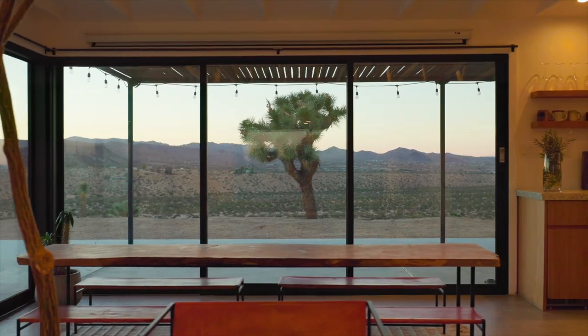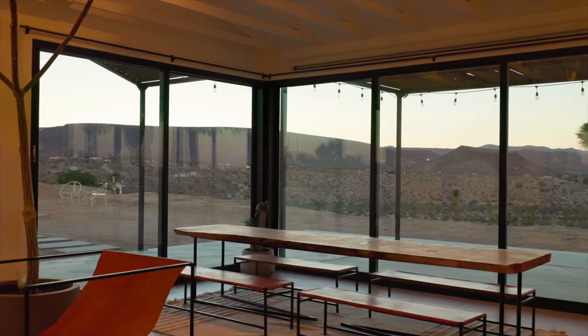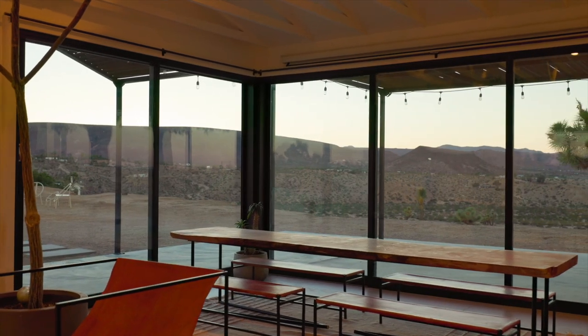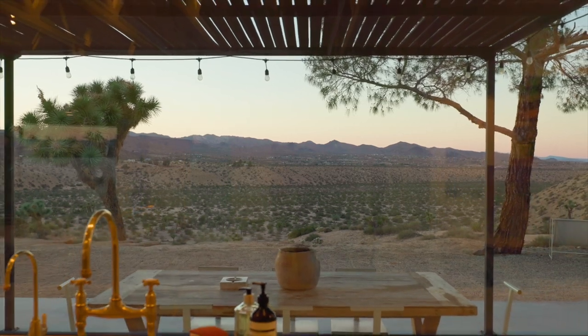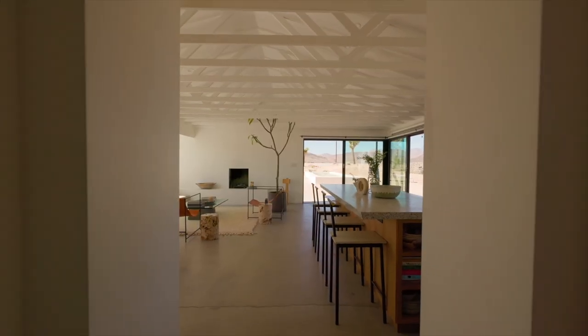I feel like it's just special to this area. You kind of forget it when you leave, and you come back and you're like, 'Oh my gosh, this place.' It's only here, so it's definitely magic.